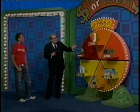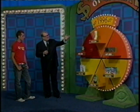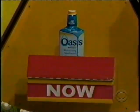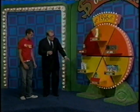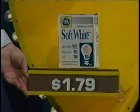So you have to get three in a row — it doesn't matter which three, as long as they're consecutive. Pick an item and tell me whether the price is from now or then. Kyle chooses mouthwash at $6.79 — he says now. Correct! Now choosing soft white bulbs at $1.79 — he says then. Correct! Two in a row.